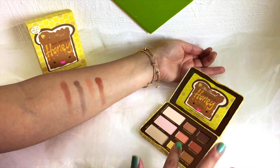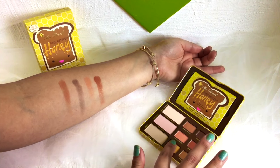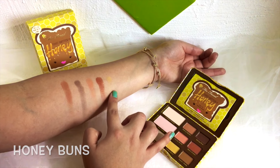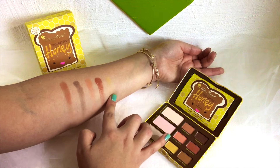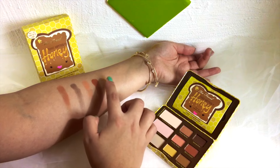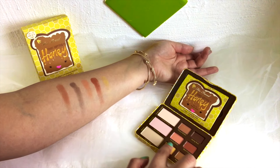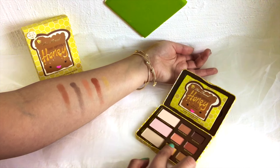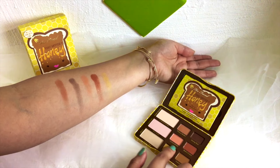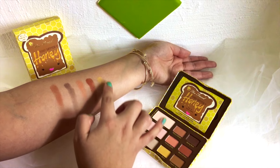Next is the color I was most excited for and unfortunately I was the most disappointed in. It's called Honey Buns and it's the yellow color in the palette. As you can see it's just not very bright, and I was definitely hoping for a very intense yellow. I don't like that I have to build it up as much, but I think with a white base I can make the color pop. I'll have to play with the palette a bit to see if that's true.